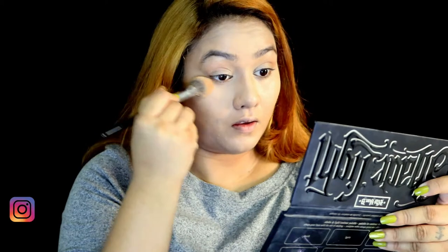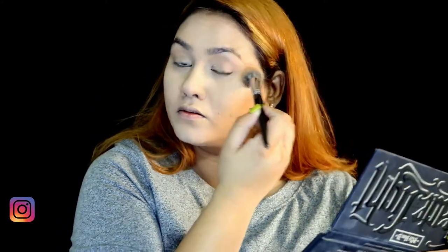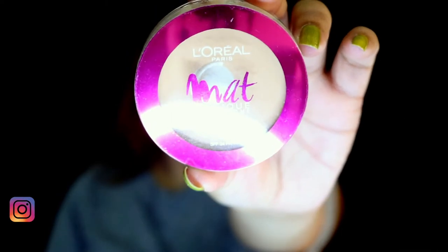This is the Maybelline Instant Age Rewind in medium — it's a beautiful concealer and I already have a backup. Then I like to go ahead and set my under eyes with a yellow banana powder. It can be the KVD one, the Anastasia one, or my Chi Chi palette, but it's the yellow undertone powder.